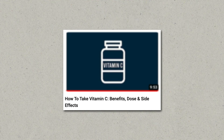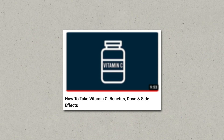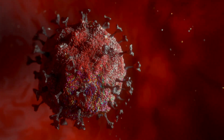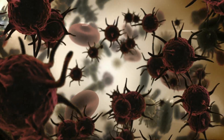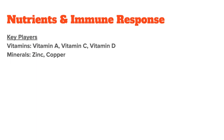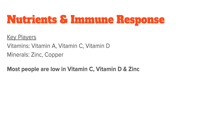Your immune system is a network of organs, cells, and antibodies that all depend on certain nutrients to function optimally, and these nutrients need to be balanced and work together for best results. In terms of vitamins, the most important ones are vitamins A, C, and D. And in terms of minerals, we're mostly looking at zinc and copper. Now, even though nutrient status is always highly individual, most people — maybe 70 to 80 percent — will be low in vitamin C, vitamin D, and zinc.